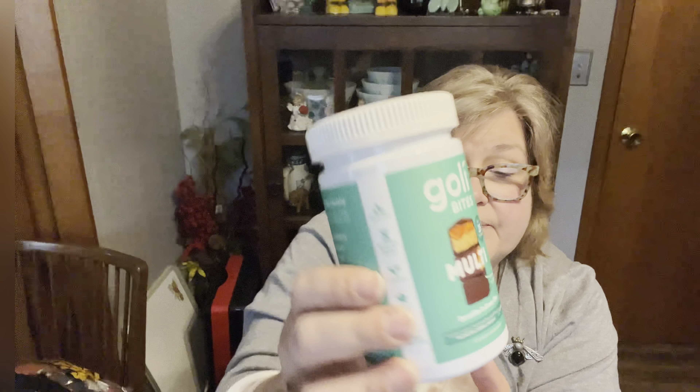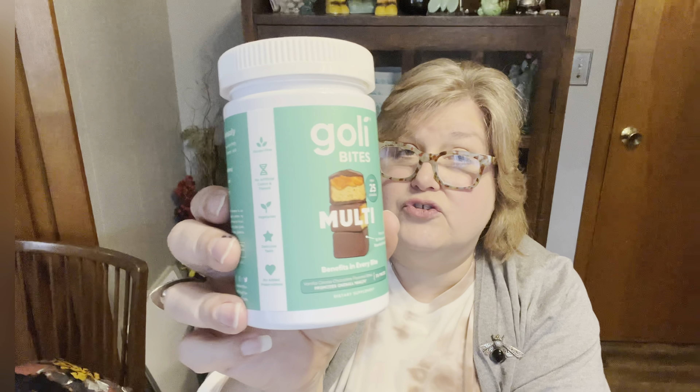More Goalie products — the Multi Bites. There are 30 in here, only 25 calories each, and they're a vanilla cocoa chocolate flavored bite. These also have vitamin A, C, D, E, niacin, B6, B12, biotin, pantothenic acid, chromium, and sodium, with three grams of added sugar — a little less than the gummies. The expiration date is August 2023.